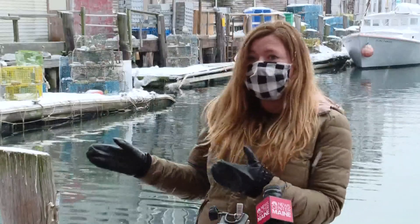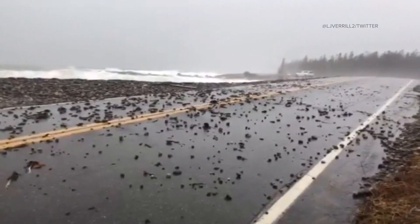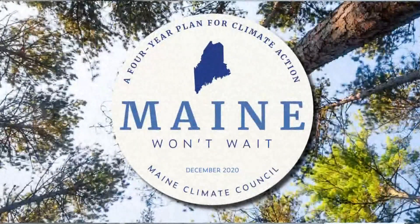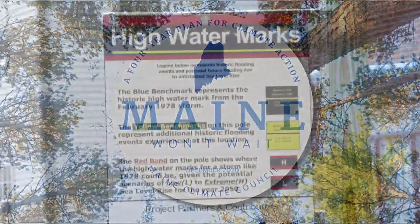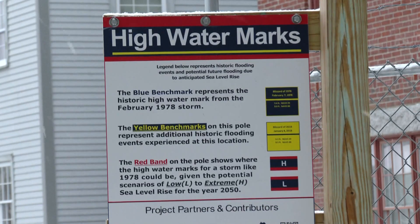Even our rocky coast communities — say if they're on a peninsula and there are low-lying roads to get access to them — those roads are at risk. GMRI is working with the Maine Climate Action Plan, launched in December. The state is evaluating what steps need to be taken to mitigate the effects of sea level rise.